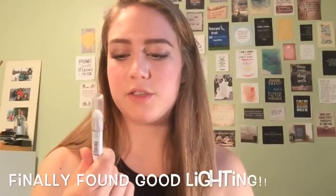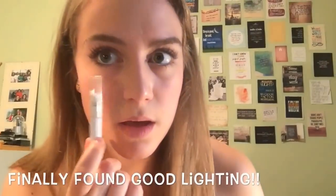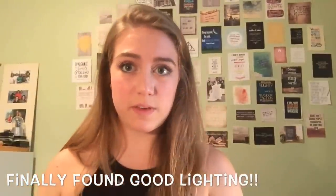I used a bit of the NYX Jumbo Crayon in Milk on my waterline. People always do this but I don't really know if I like how it looks — it just gives my eyes a weird effect in my opinion. Finishing off with my NYC Smooth Skin Pressed Face Powder, which is just translucent powder. I don't feel like applying actual powder so this just keeps my face more matte. And yeah, this is the makeup look.